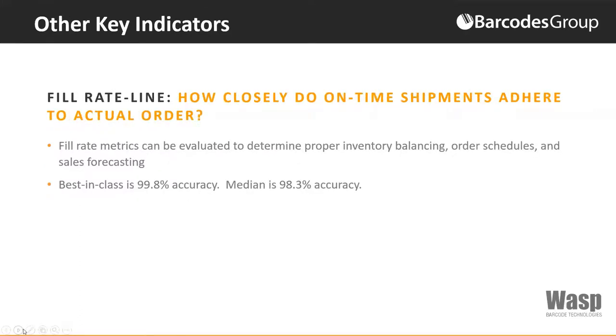How closely do on-time shipments adhere to actual order time? Fill rate metrics can be evaluated to determine proper inventory balancing, order schedules, and sales forecasting. If you take the amount of order lines shipped on an initial shipment versus the amount of lines ordered — dividing the number of order lines filled to the customer request by total order lines — that metric can evaluate proper inventory balancing and sales forecasting. Best-in-class is 99.8% accuracy with a median accuracy of 98.3%.